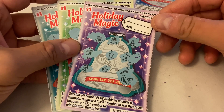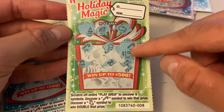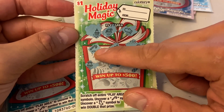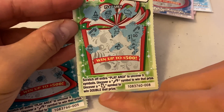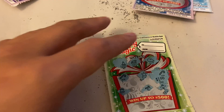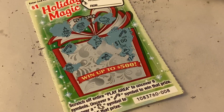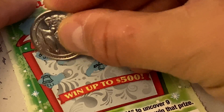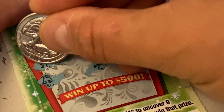So this one we got a ticket winner, which is a dollar. And then this one right here, I accidentally scratched the price already, so you guys can already see that's another dollar. The other one we're going to review is this one right here — we have another winner. Uncover a candy cane symbol to win that prize, or uncover a stocking symbol to win double that prize. We don't have a stocking symbol, we uncovered a candy cane, so let's go ahead and review the price on this one. Looks like it's a $1 winner.